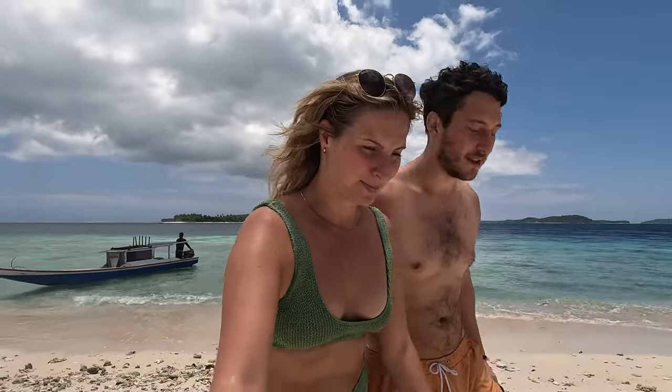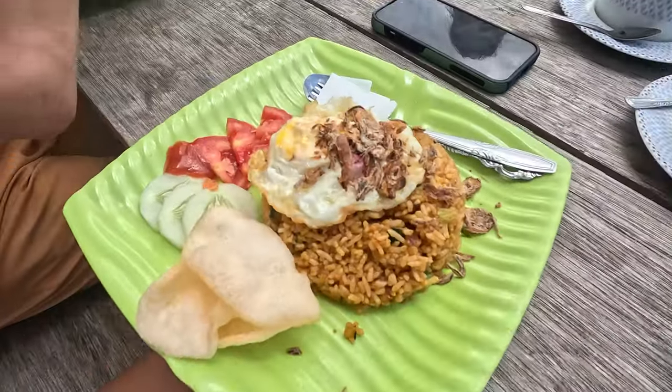There's not many options between these islands, and some of them are private as well so we couldn't eat there — we accidentally went to one and a woman came out and told us we weren't supposed to be there. We finally found some lunch though — we've got some nasi goreng. We are going to eat this and then get back on the boat and carry on exploring. How good does this look? Delicious!